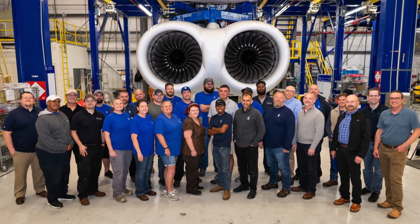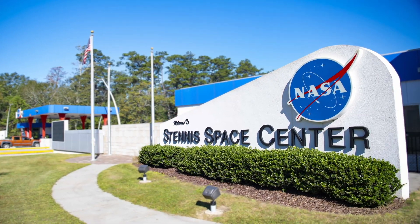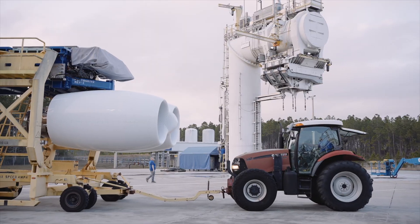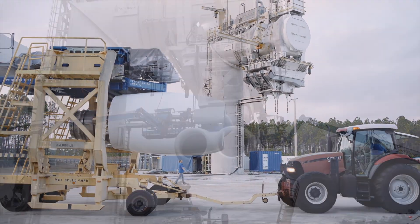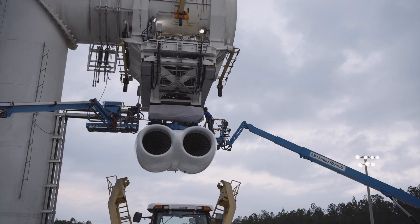The testing is taking place at the Rolls-Royce facility at the NASA Stennis Space Center in Mississippi. We will be testing the engine's performance in crosswind airflow conditions, as well as confirming operation of the electronic engine control system.